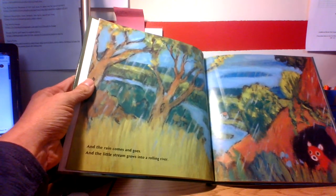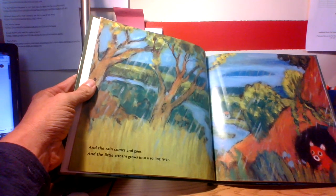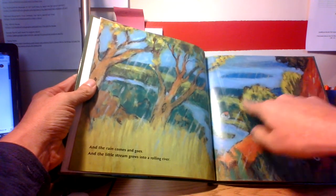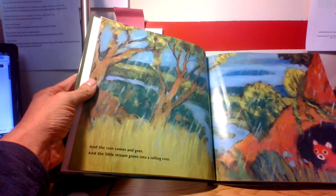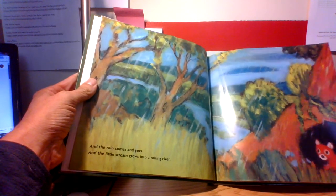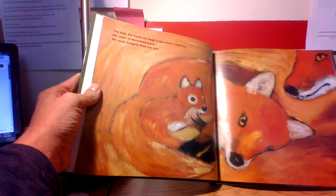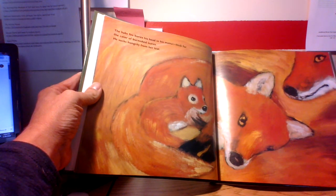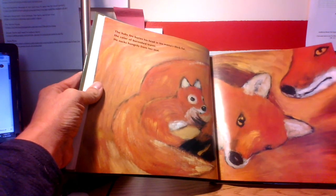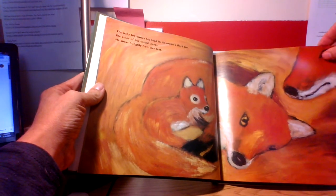And the rain comes and goes and the little stream grows into a rolling river. This is kind of what the weather was like on Saturday and a little bit Sunday morning too — really, really rainy. The baby fox buries his head in his mama's thick fur, the color of burnished leaves, and he sucks hungrily from her teat. Look how cute — they're all this beautiful orangish color.